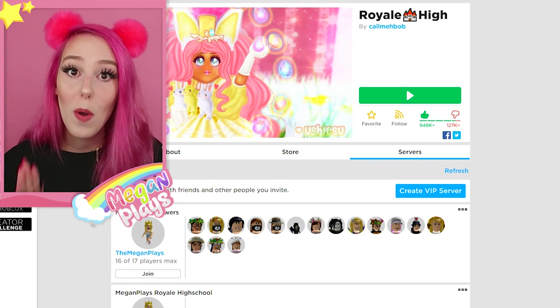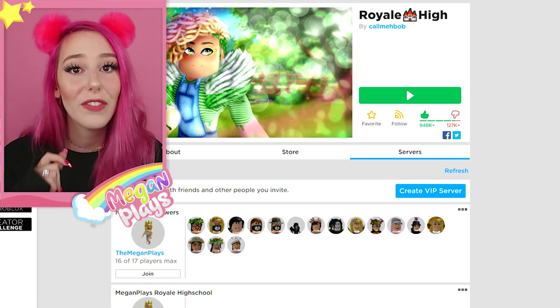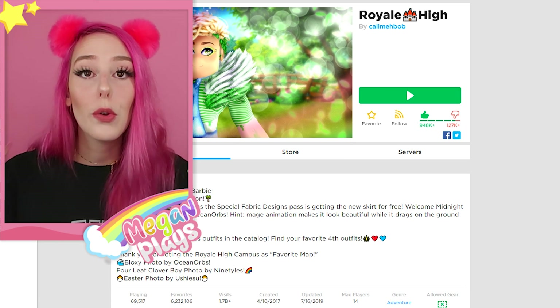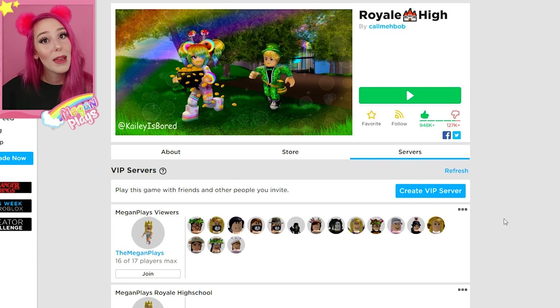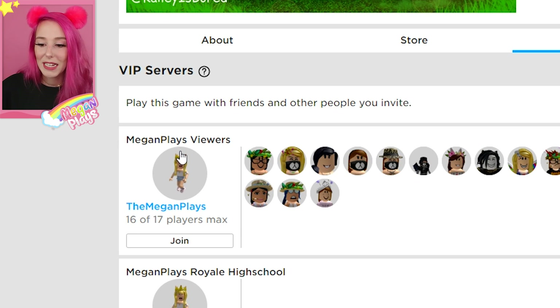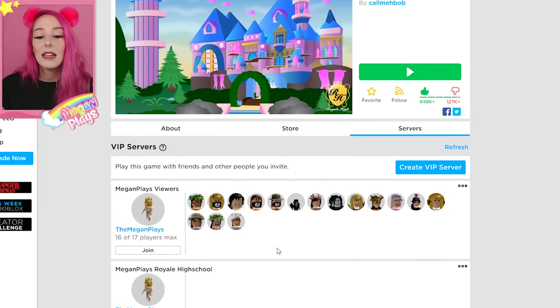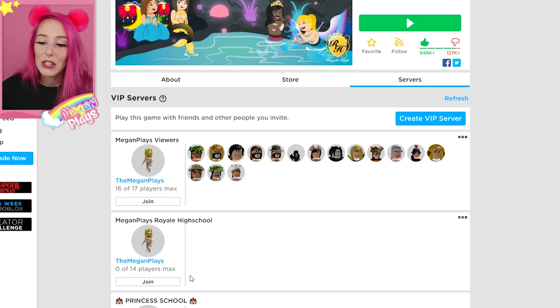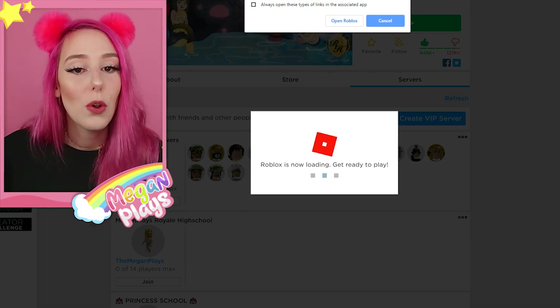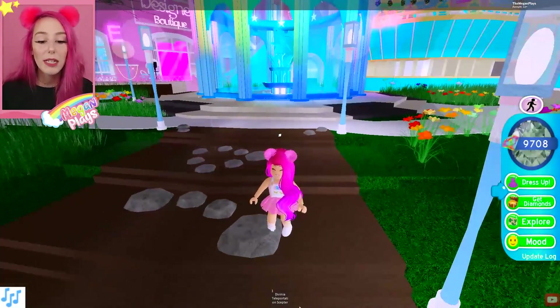To get to these new secret accessories, you're going to want to go to a private server in Royal High. Go to the Royal High page and click Servers. I have a Megan Plays Viewers server I've had since the release of Divinia so you guys could diamond farm - that link will be down below. Join the private server, and once you're in Divinia you're going to want to teleport.